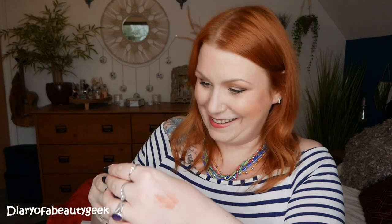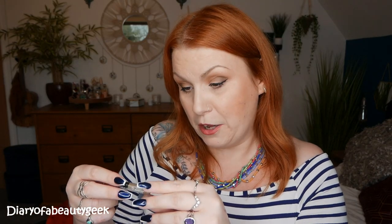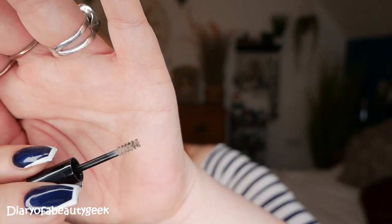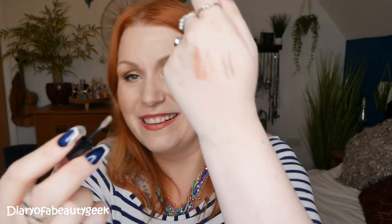Next, it's got a teeny tiny sample. It's More Brows by Model Co again. I've got it in shade light to medium, which is perfect for me. When you sign up to Birchbox, you fill in a personalised questionnaire giving your skin type, tone, hair colour, things like that — so this is definitely a shade that I would go for. That is so small though, isn't it? The shade is nice.